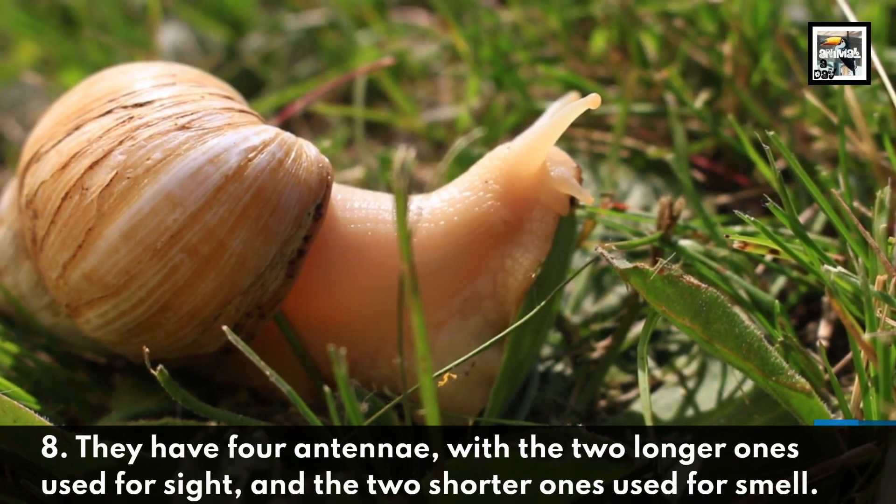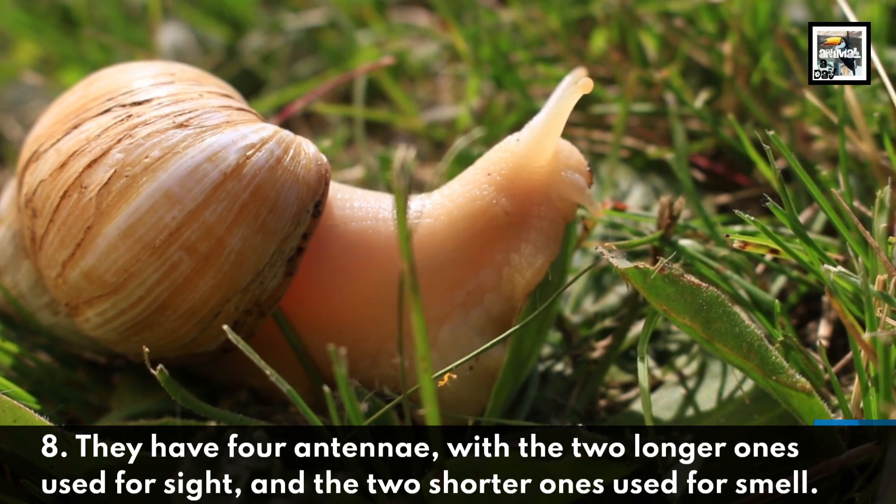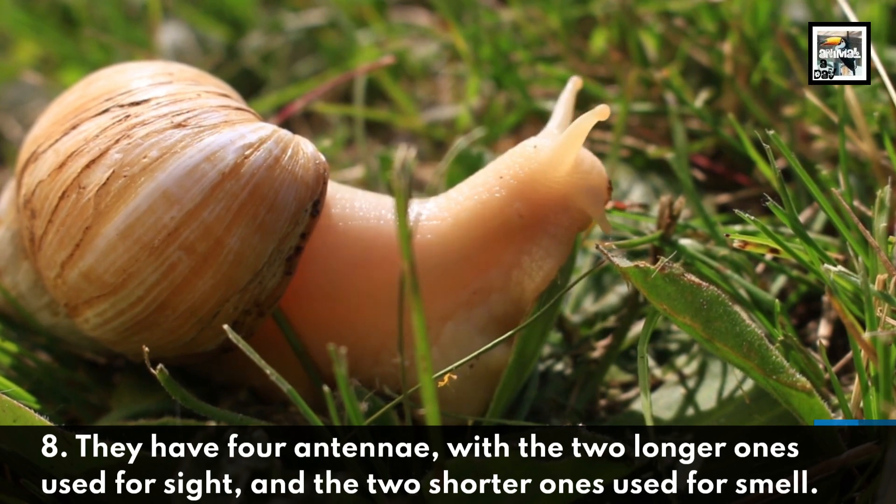They have 4 antennae, with the 2 longer ones used for sight, and the 2 shorter ones used for smell.